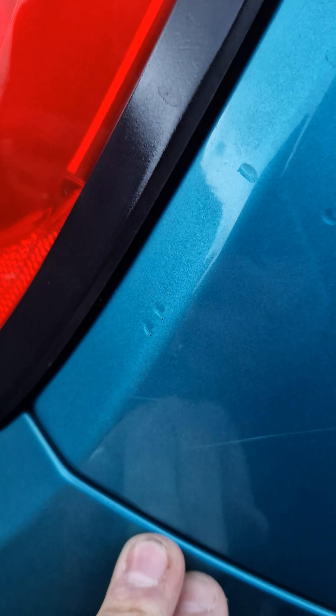Rear quarter — again, absolutely nothing other than when I've been to the shops today. I don't know how well this is going to pick up, but there is a couple of little marks, scratches. And my finger — I haven't got the best fingernails — but it does pick it slightly.